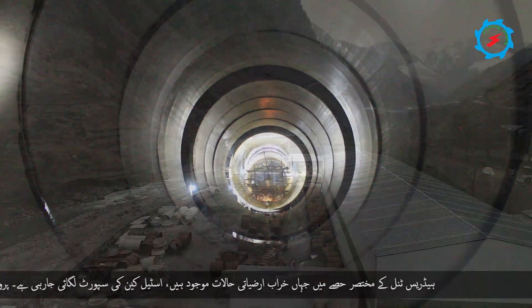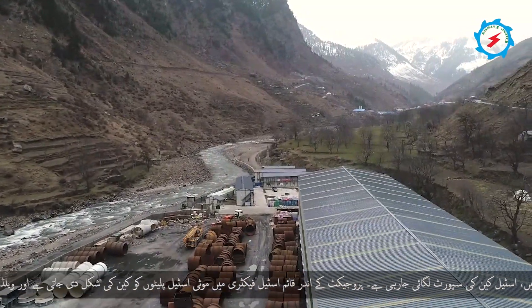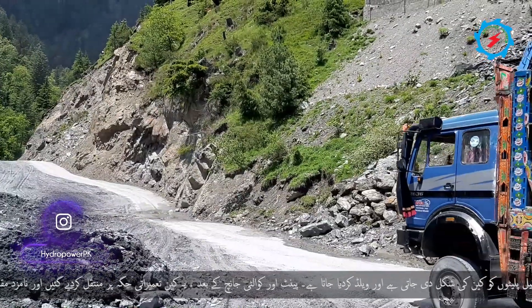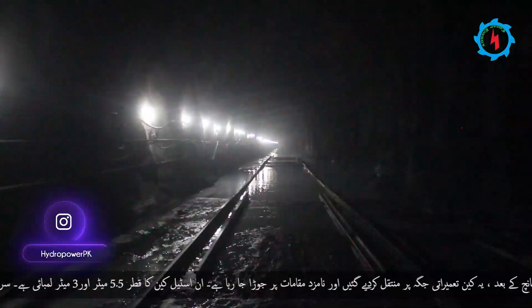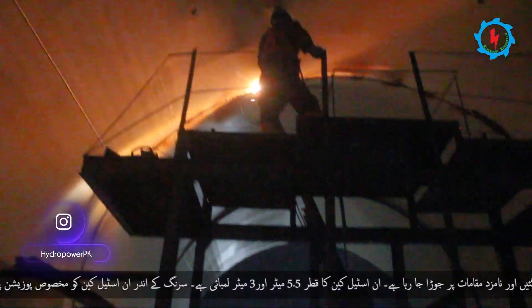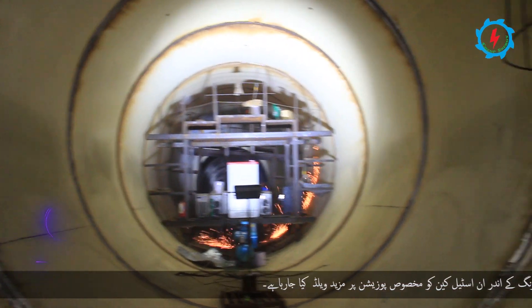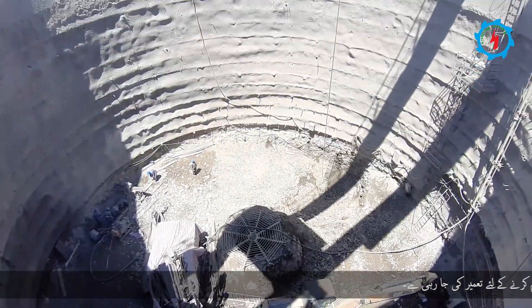In short sections of the headrace tunnel where poor geological conditions and shallow overburden exist, steel lining is being installed. Thick steel plates were folded and fabricated to give a can shape, with a steel factory established within the site area. After fabrication, paint, and quality tests, these cans were transported to the construction site and installed at designated locations. The steel cans, having three meters length and a diameter of 5.5 meters, are further welded inside the tunnel at designated positions. The headrace tunnel ends at a 234-meter-deep double-chamber surge shaft, which is being constructed to neutralize the hammering effect of water due to sudden shutdown of turbines.